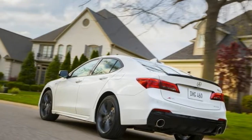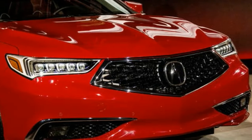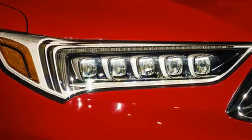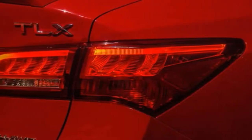A-Spec is a nod to Acura's performance roots, but without much in the way of performance gains. The trim is mostly superficial. While it's not as aggressive as an AMG-massaged Mercedes-Benz, it does get you different bumpers and larger wheels with wider tires.